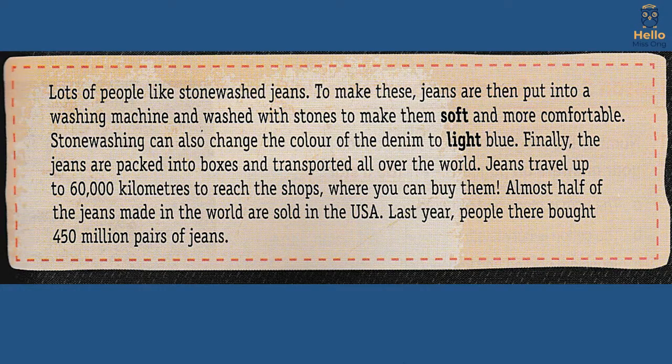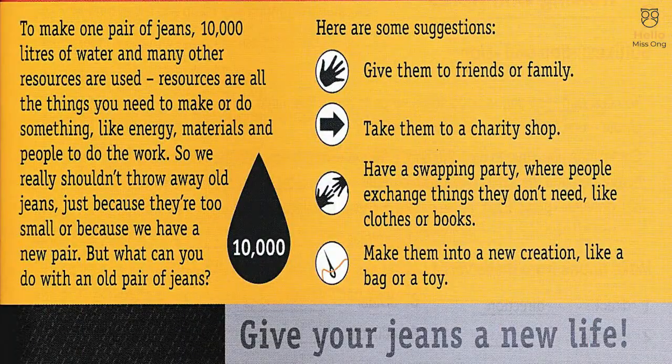Almost half of the jeans made in the world are sold in the USA. Last year, people there bought 450 million pairs of jeans. To make one pair of jeans, 10,000 litres of water and many other resources are used. Resources are all the things you need to make or do something, like energy, materials and people to do the work. So we really shouldn't throw away old jeans just because they're too small or because we have a new pair. But what can you do with an old pair of jeans?